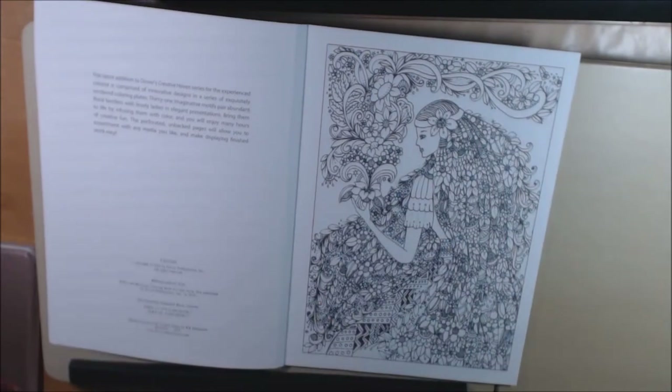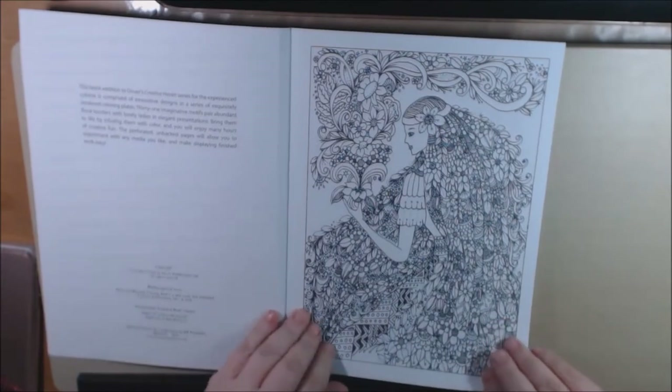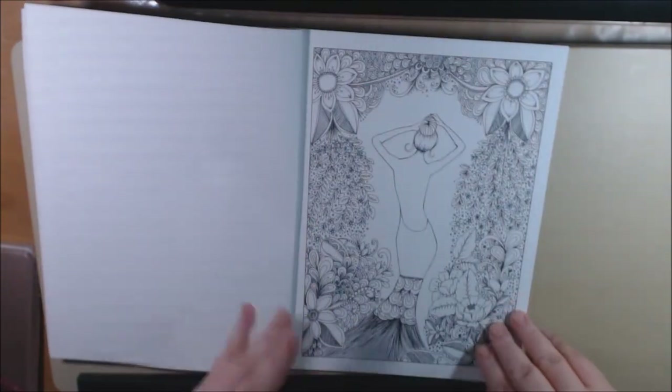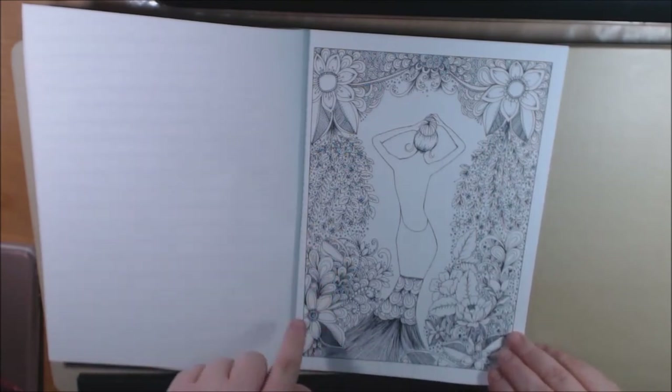For the most part, most of the designs, I would say a beginner could color. But some, like these, are very intricate — all the flowers and everything — and that would be more for someone who's done a lot of coloring, a more expert colorist. This one is really cute.